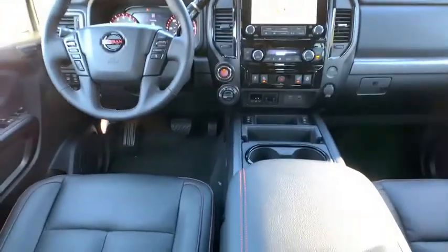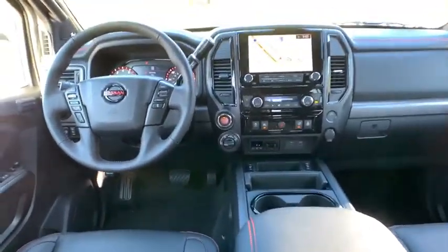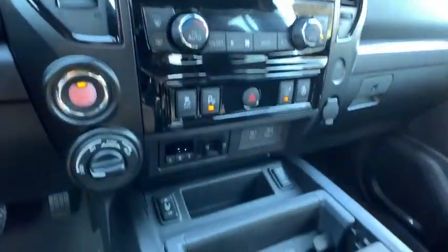Bluetooth, leather-wrapped steering wheel, power steering, adjustable steering wheel, aluminum wheels, cruise control, four-wheel drive, four-wheel disc brakes, auto...